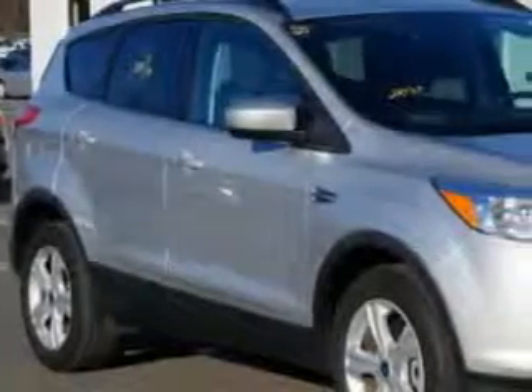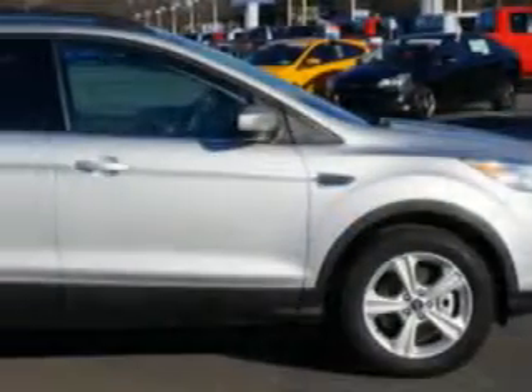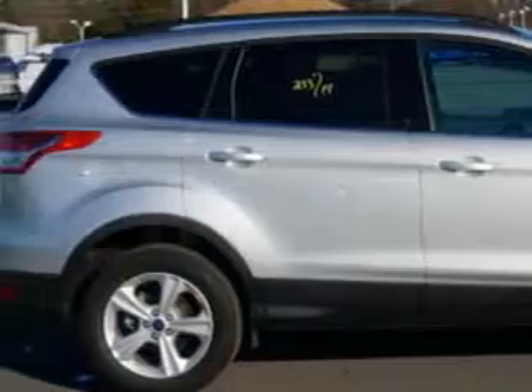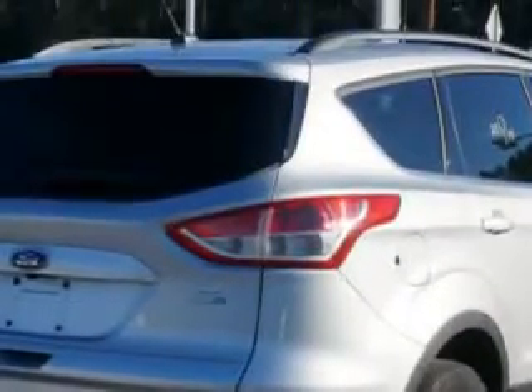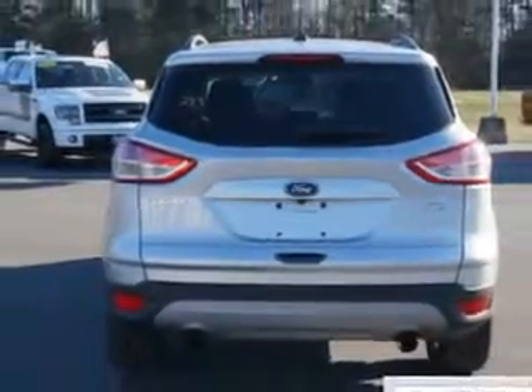Imagine driving this Ingot Silver Metallic 2014 Ford Escape SUV 4x4, equipped with a 4-cylinder EcoBoost engine and an automatic transmission. Enjoy this great SUV with features like audio, internet radio, Pandora, SYNC, and satellite communications.